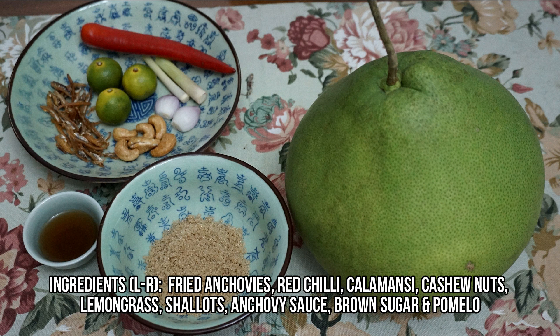First things first — these are all the ingredients we need. I've omitted some items that I personally don't fancy and substituted them with other items, and there are a few ingredients I have not included because I really don't like them. Anyway, this is my version of the Thai pomelo salad.